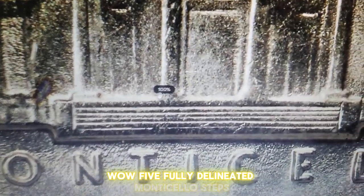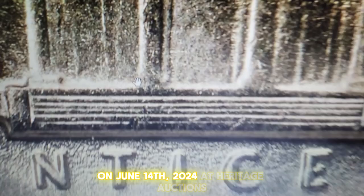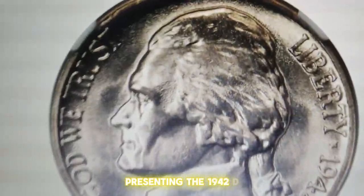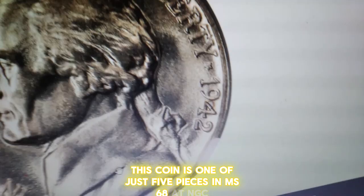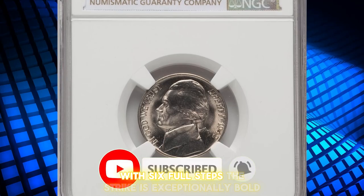Five fully delineated Monticello steps. This boldly struck Jefferson nickel displaying immaculate striking and preservation fetched over $1,700 on June 14, 2024 at Heritage Auctions, presenting the 1942 D Jefferson nickel with five full steps. This coin is one of just five pieces in MS-68 at NGC with five full steps, and no examples at this service are finer with six full steps.